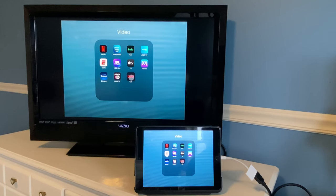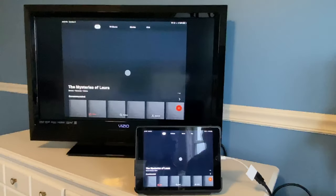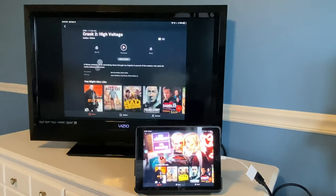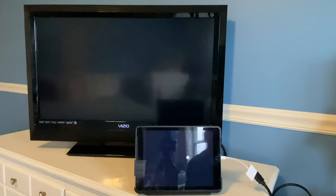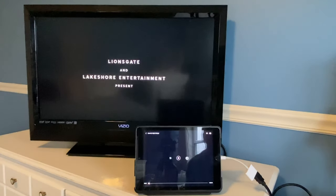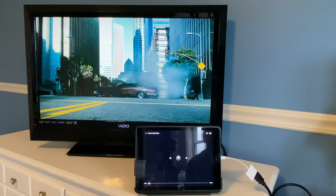Finally, let's check out Tubi. Similar to Pluto TV, Tubi has free content anyone can watch without a subscription. Let's go into Tubi and see if this will work with the adapter. We'll click on a movie and click play — and as you can see, Tubi also works with the Lightning to HDMI adapter.